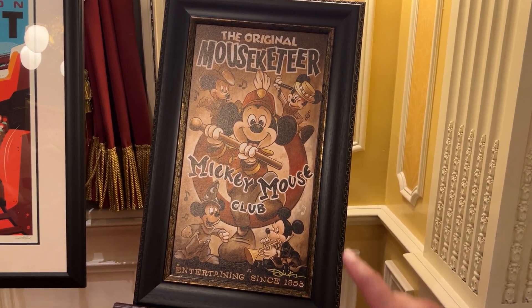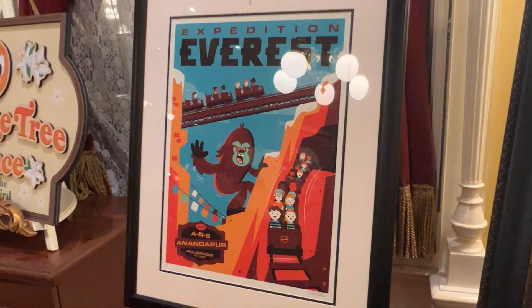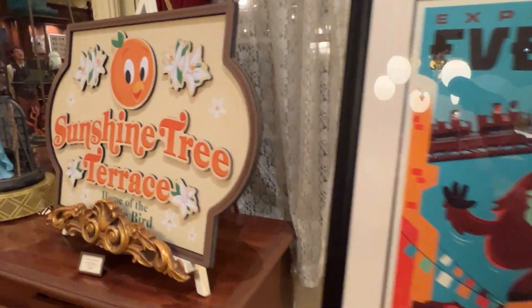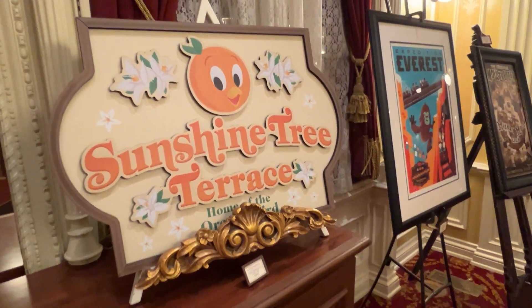This one here is $399. Here's an Expedition Everest print, and that one's running $399. Here's a Sunshine Tree Terrence, and this one's $150.